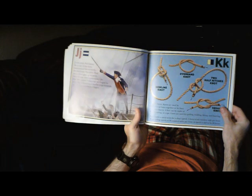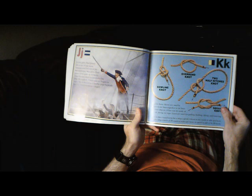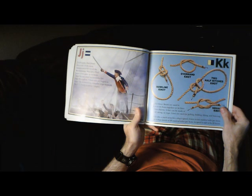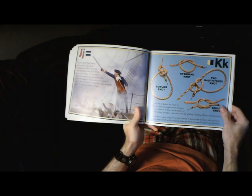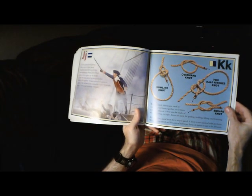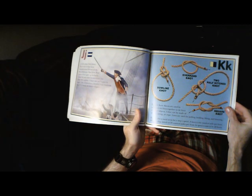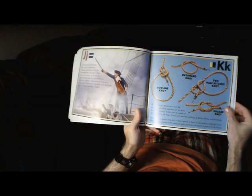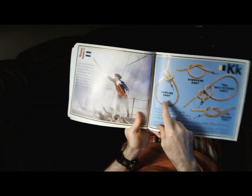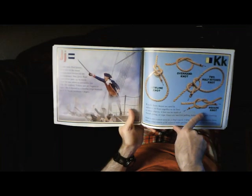K is for Knots. Knots are used by sailors to tie lines together or tie lines to other objects. A line can be made of thread, string, or rope, and lines are used for pulling, holding, lifting, and lowering. Knot is also a naval term for a ship's speed — a knot is one nautical mile per hour. When a ship travels at 20 nautical miles per hour, its speed is said to be 20 knots. The knots illustrated on this page are bowline knots, overhand knots, two half hitches, and a square knot.